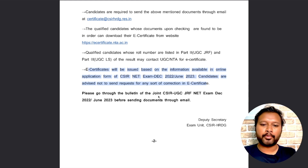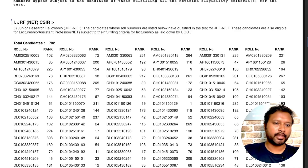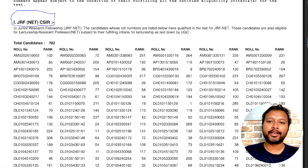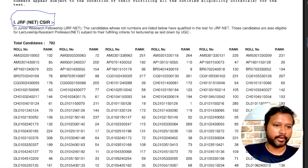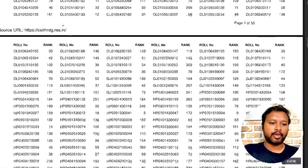Please go through the bulletin of the Joint CSIR NET exam before sending documents via email. I have an older result from the June 2022 exam to show you which sections they are actually talking about. In the result, the first section says 'JRF NET CSIR' — these are the CSIR JRF people. The candidates whose roll numbers are listed there are qualified in JRF and NET both, and are eligible for lecturership as well.